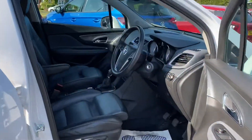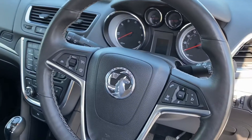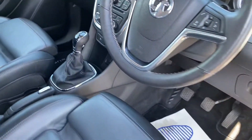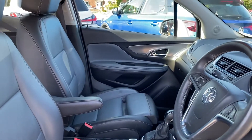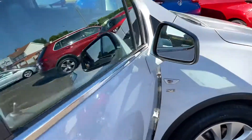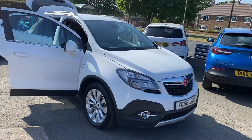Inside the driver's side now. Controls on there for your cruise control and your Bluetooth. Electric windows and mirrors, with folding-in mirrors as well. So a really nice vehicle just coming into stock.